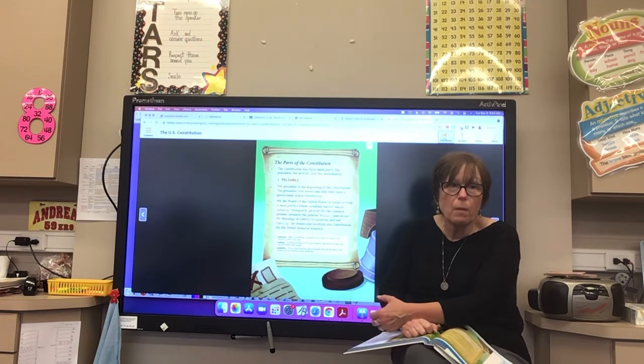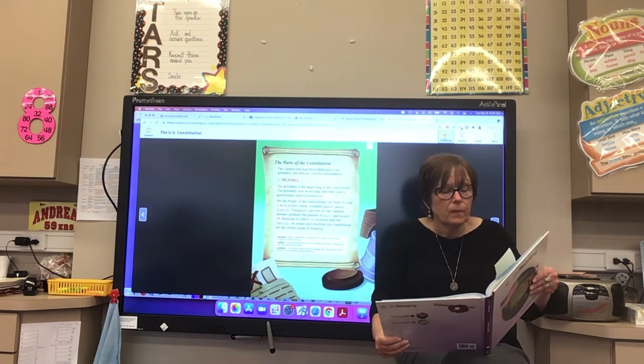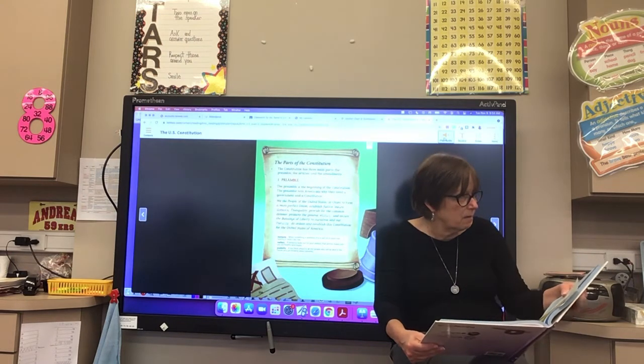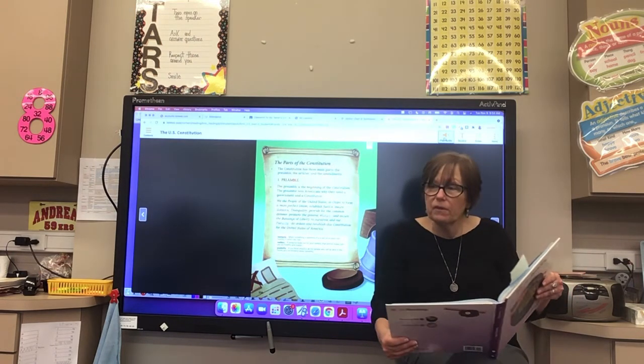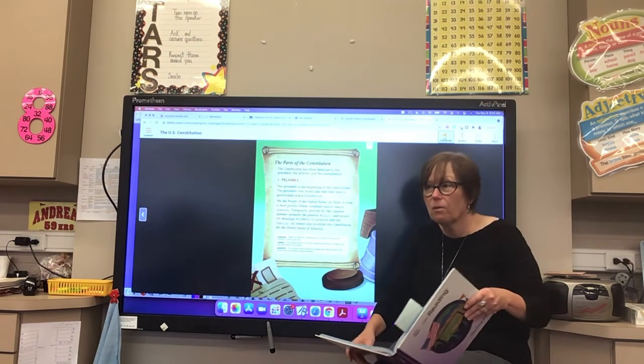The beginning of the preamble is very famous — 'We the people of the United States, in order to form a more perfect union.' A lot of people have that part memorized. We want to be as perfect as we can — we try so hard.